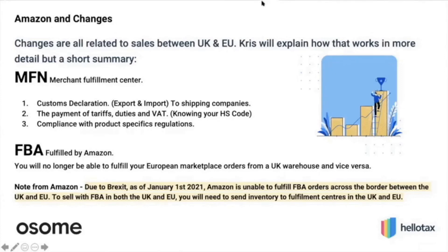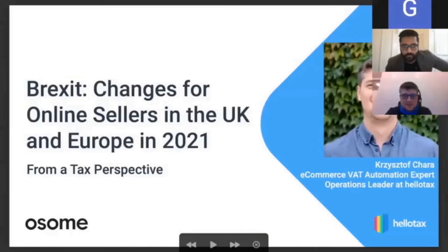Thank you for sharing all those important details. This is now handed over to Christophe Chara, operations manager at HelloTax, to cover more elements on EU VAT filings. Chris introduces himself as operations manager at HelloTax since 2018, with several years of VAT experience, and prepares to present material put together with his team.